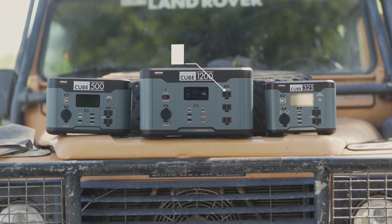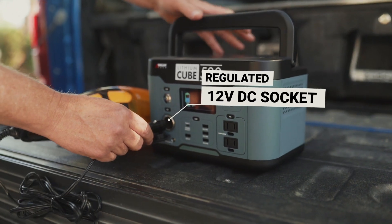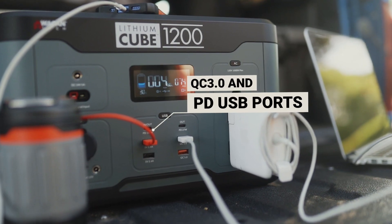All of the new Lithium Cube models provide 120-volt AC, which is the household wall outlet power, regulated 12-volt DC, which is your car accessory socket, and both QC 3.0 and PD USB power ports. Literally everything your electronics require.